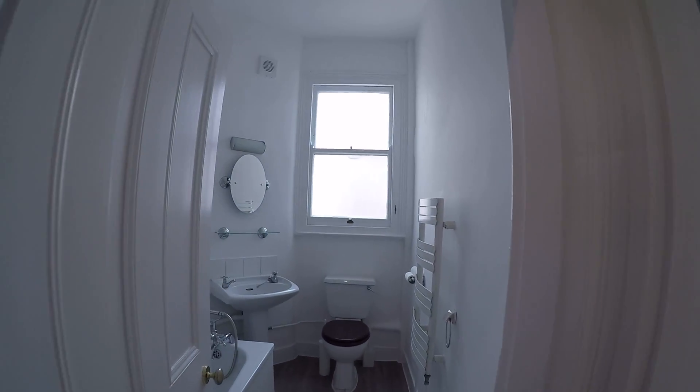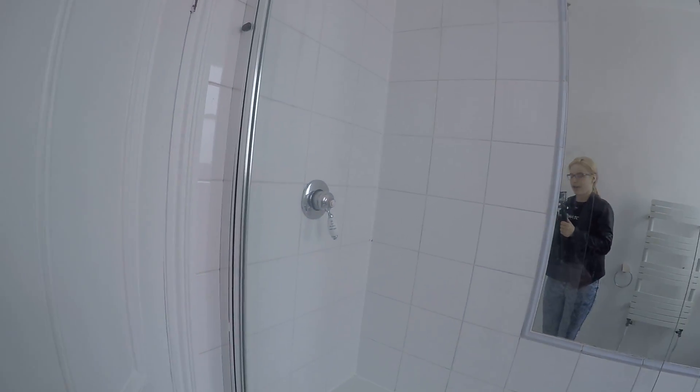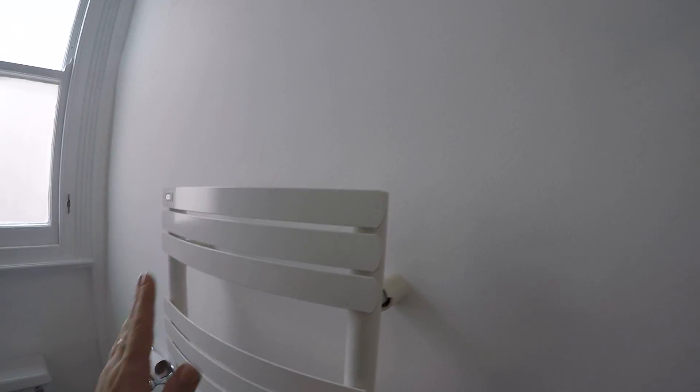And here we have a bathroom. The whole place is renewed so it looks really nice. We have a tub in here — it's pretty big. We have a sink and we also have a toilet and towel dryer.